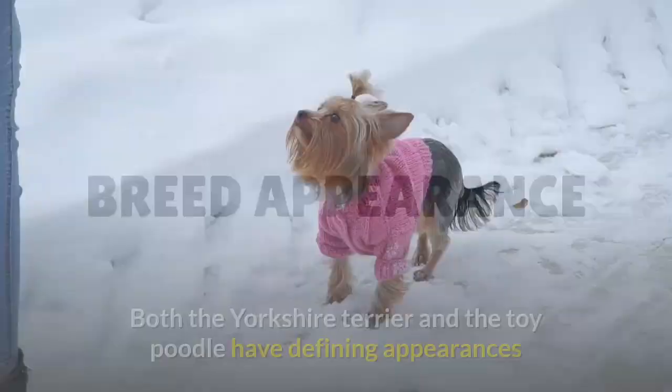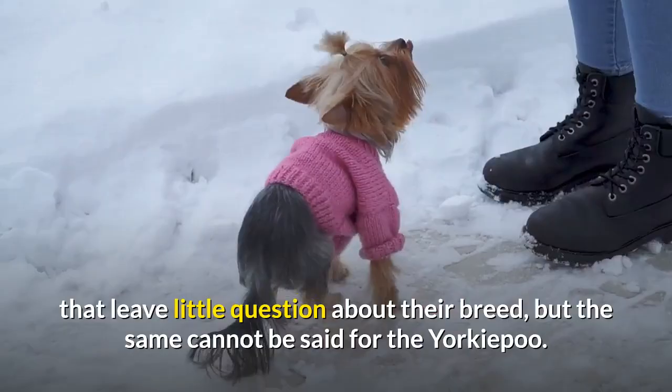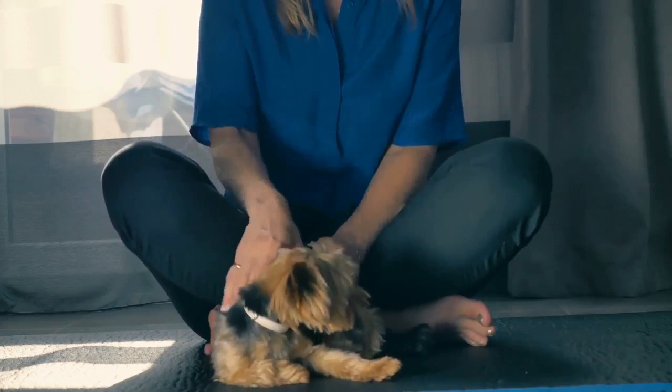Breed Appearance. Both the Yorkshire Terrier and the Toy Poodle have defining appearances that leave little question about their breed, but the same cannot be said for the Yorkipoo. As a mixed breed dog, the Yorkipoo can take on characteristics of either parent breed, and may favor either the Yorkshire Terrier or Toy Poodle more, or it may possess a unique mix of both breed characteristics.